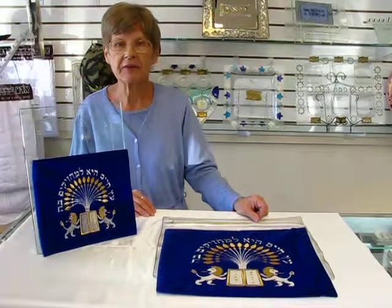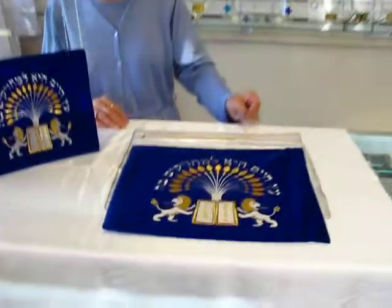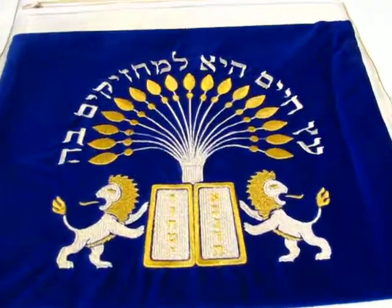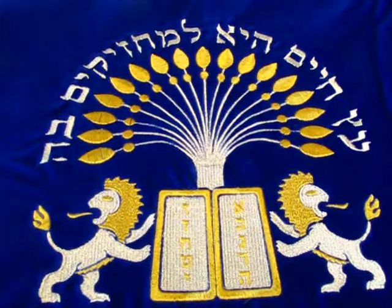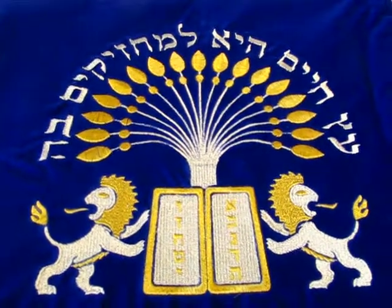Hi, it's Hava and I have a Tallis and Tefillin bag set I'd like to show you today. This Tallis bag is royal blue velvet. It features lions on each side of the Ten Commandments. We have gold and silver embroidery on it, and the bag is 11 inches by 14 inches.